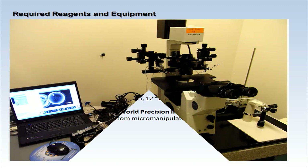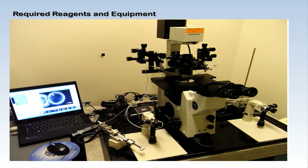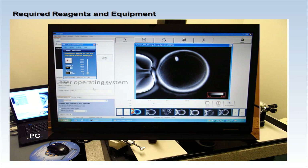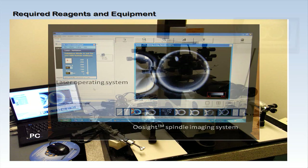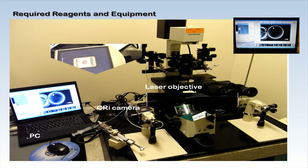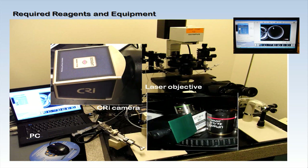This figure shows the entire micromanipulation system. In addition to the standard operating settings, our technique requires a PC equipped with a laser operating system and the oocyte spindle imaging software. A CRI camera and the Polscope red-eye laser 20x objective are also required.